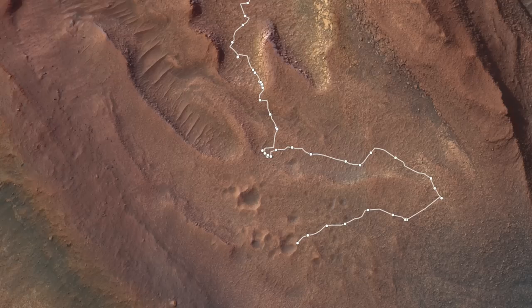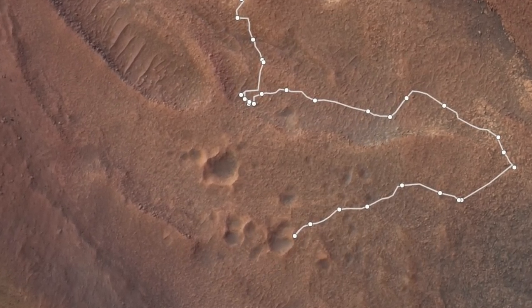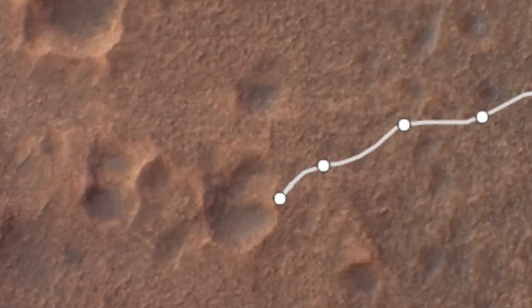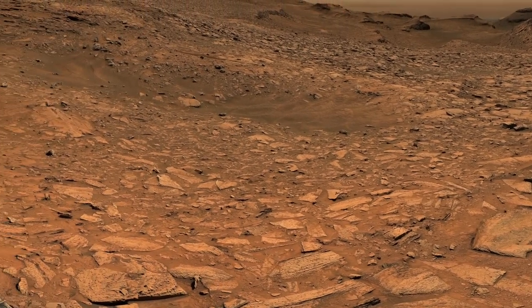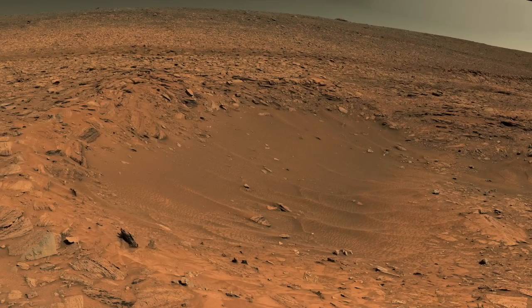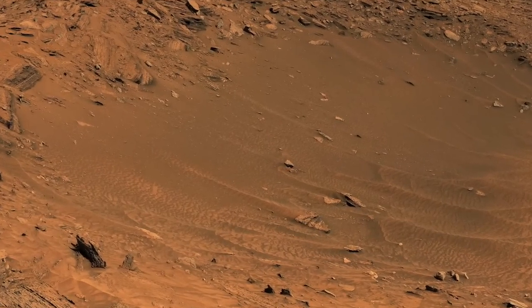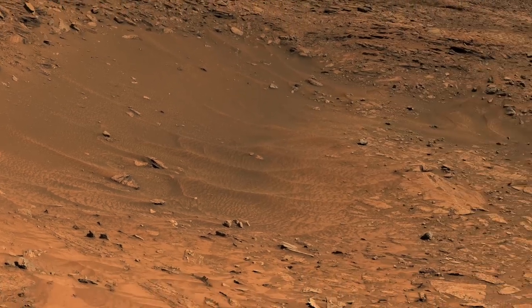And what a detour — it took 18 drives covering more than 400 meters over six weeks, and yes, there were multiple science stops in there. It finished next to a small crater where the mast cam acquired a full-color panorama. The crater is filled with sand that has drifted into tails behind rocks, showing the dominant wind direction, which is upslope.